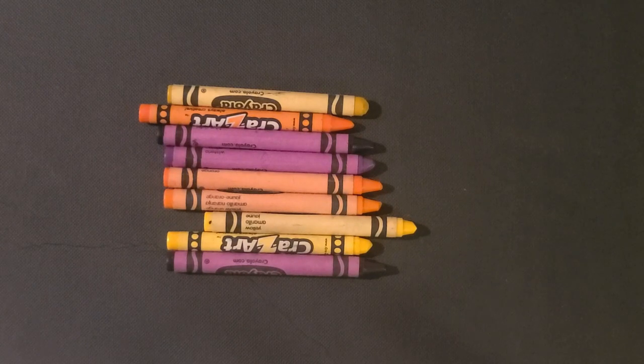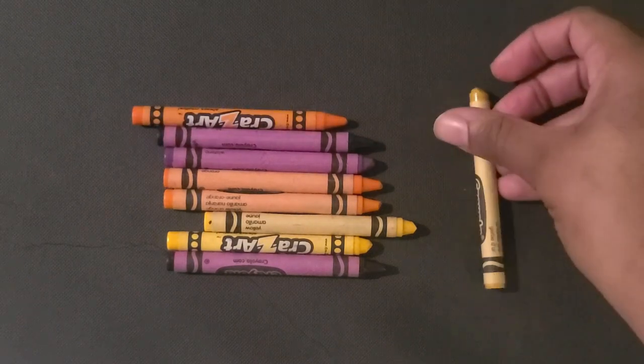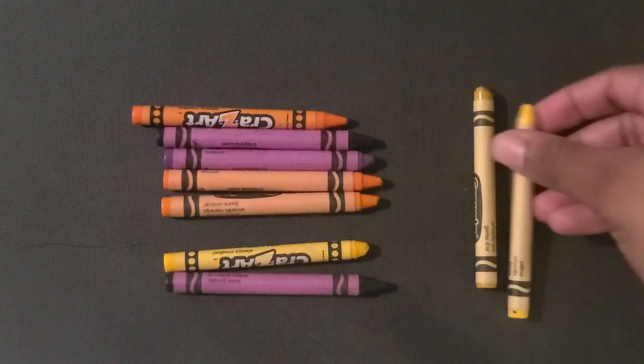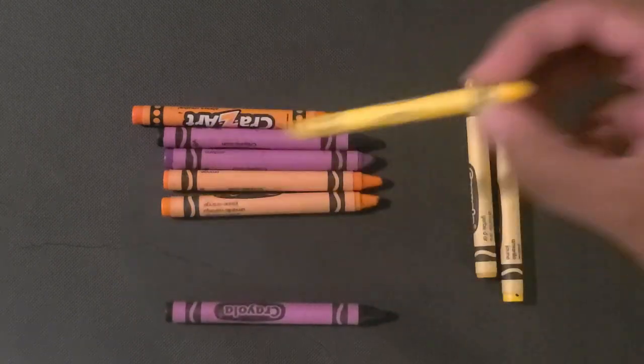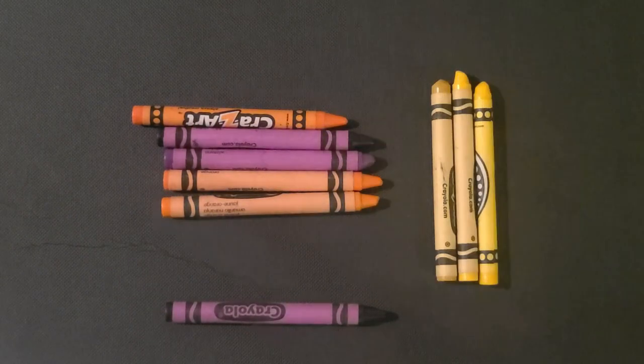You can start off by organizing one of the colors first. So I'll pick yellow. Take all these yellow crayons, and there is my yellow group.